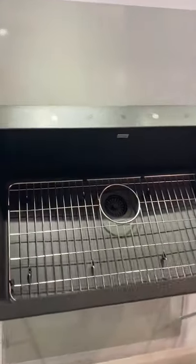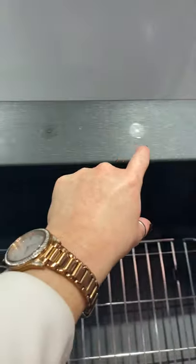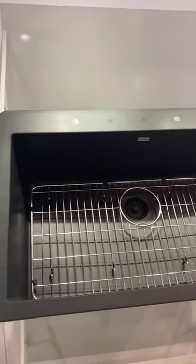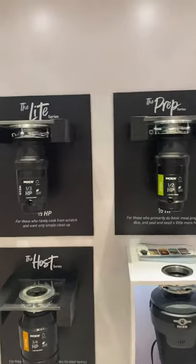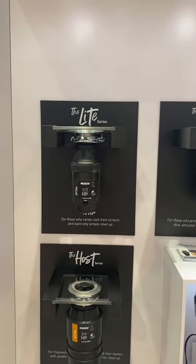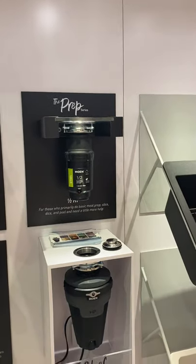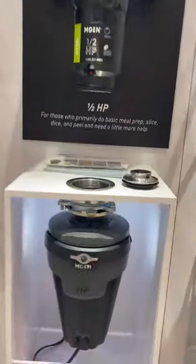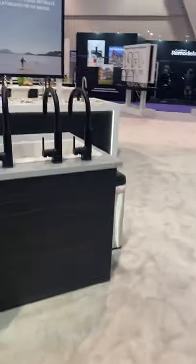Here is a true undermount double bowl, whereas this single bowl is a universal mount — we call it universal because you can either drop it in with the lip or undermount it. Those stickers indicate where our pre-scored holes will be for the faucet holes. Then our new packaging and labeling for our garbage disposals: we've got the Light at one-third horsepower, the Prep at one-half, the Host at three-quarters, and the Chef garbage disposal at one horsepower, also shown as the lighted version.